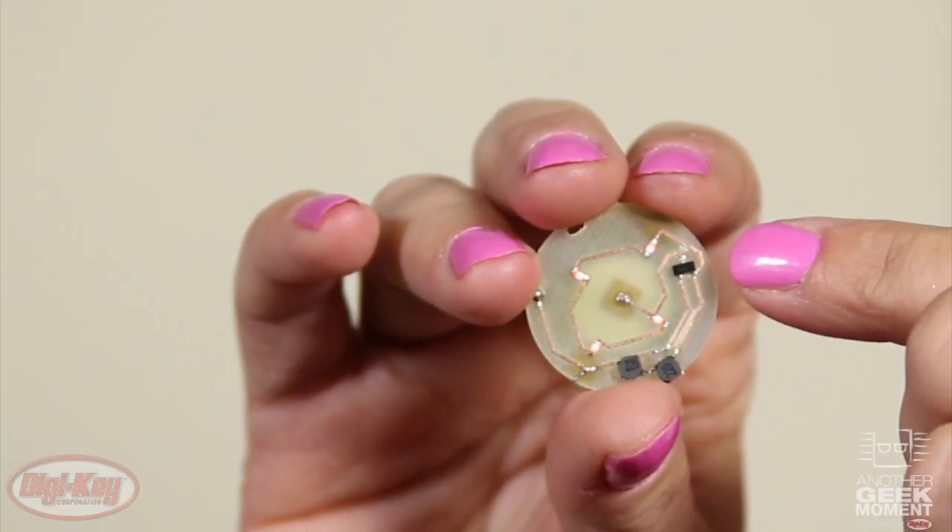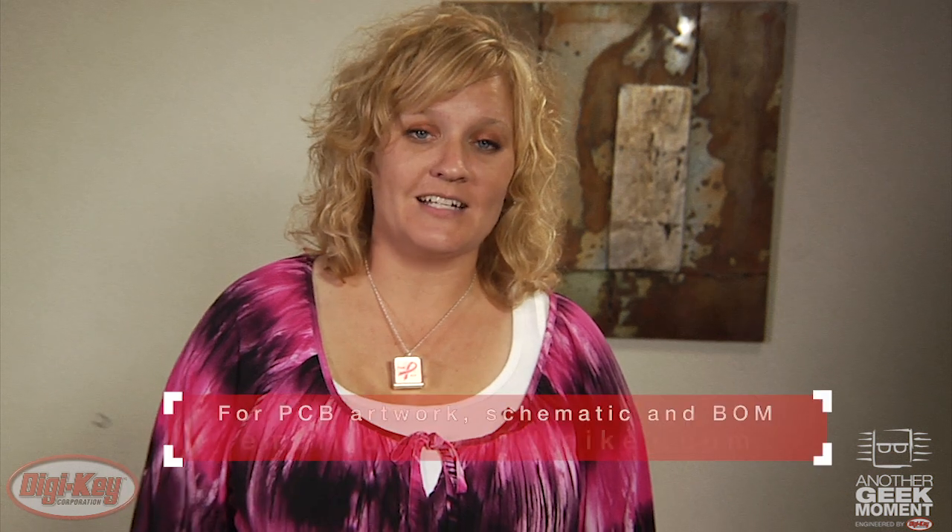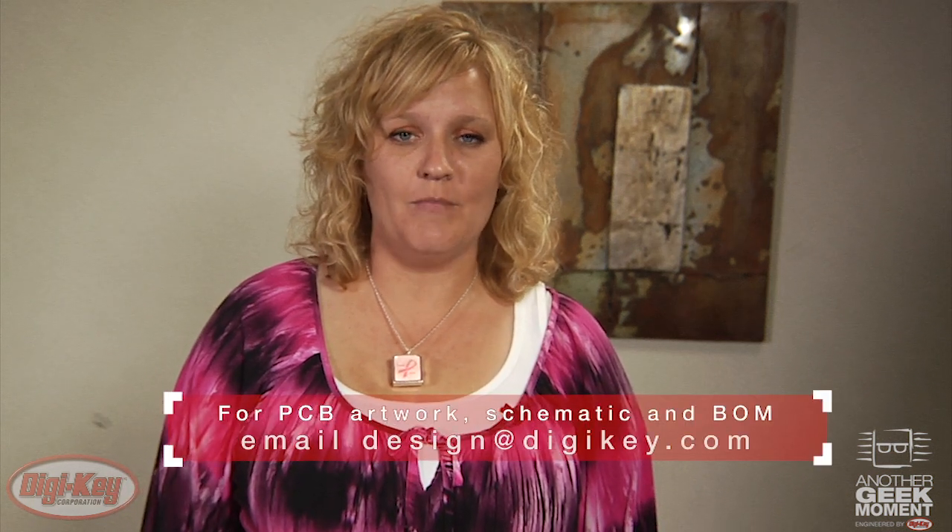This pendant is made up of 12 of the 0603 variety and is powered by two 2032 coin cell batteries. The LEDs are driven by a constant current boost LED driver which provides consistent brightness throughout the discharge cycle and squeezes nearly every last drop of juice from these inexpensive batteries. If you would like to make one of these pendants yourself, please contact us at design@digikey.com for PCB artwork, schematic and bill of materials.